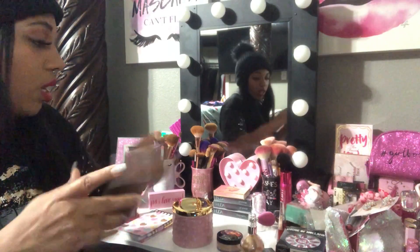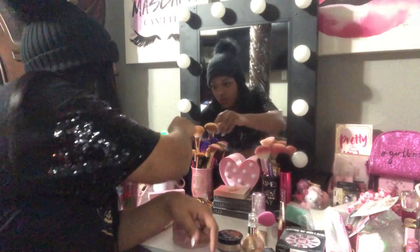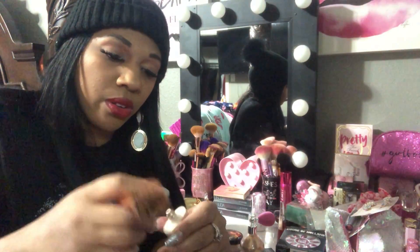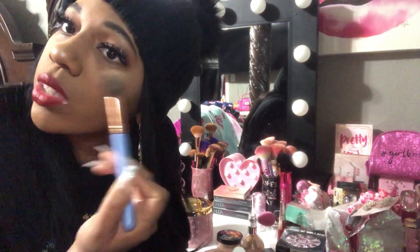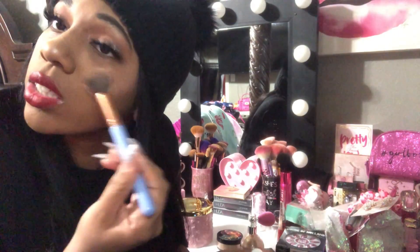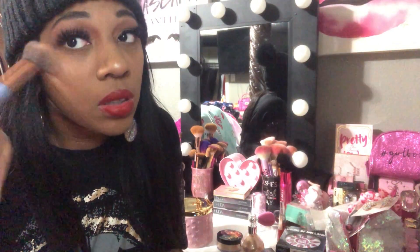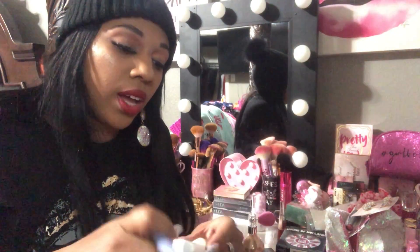I don't want to waste this stuff because I'll be using it a lot. I put a little more on — it's still bam bam bam, I love it! I'm going to put a tiny bit on my nose too. My husband always asks why I put that 'ghost stuff' on my nose but I love highlight. It's not fully blended in right now but you get the picture — it's so pretty.